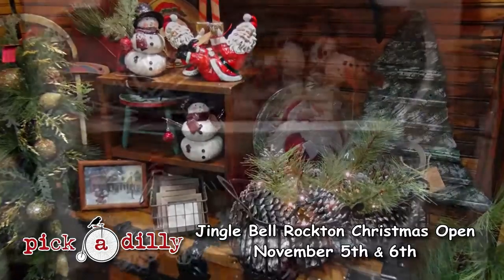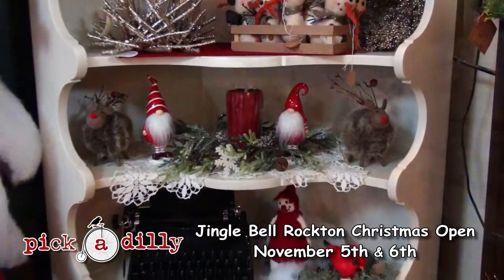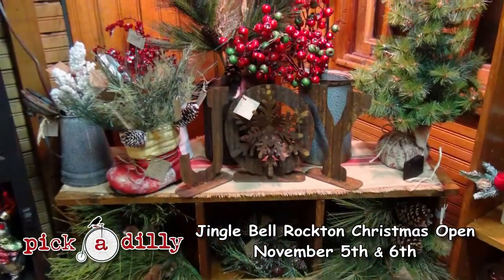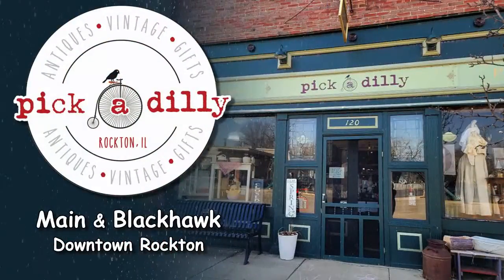Make sure to come to the Jingle Bell Rockton Christmas Open House, November 5th and 6th. There will be door prizes and more to start your holiday shopping spirit. Piccadilly Antiques on the corner of Main and Blackhawk in downtown Rockton.